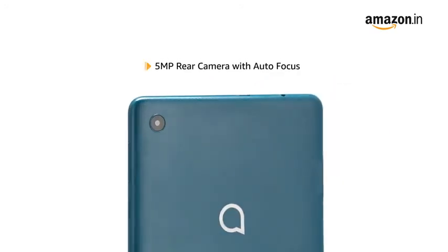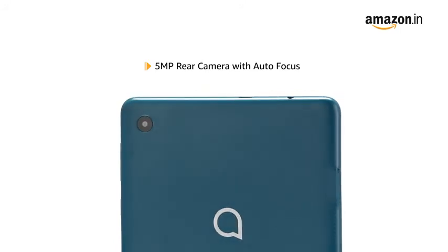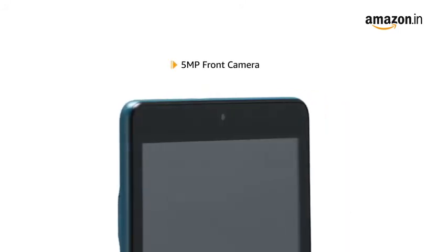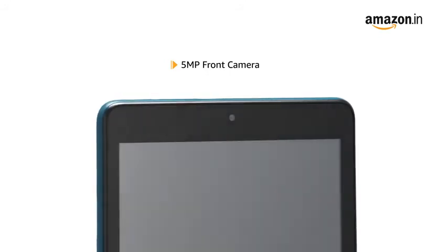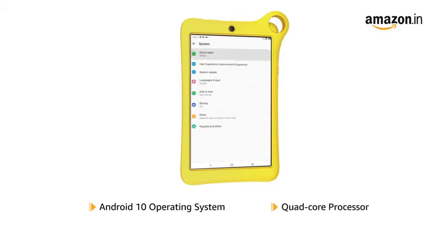The Alcatel Tiki Mid Tablet comes with a 5MP rear camera with autofocus. It also features a 5MP front camera for video calling. It runs on Android 10 operating system with a quad-core processor, making it ideal for running multiple apps.